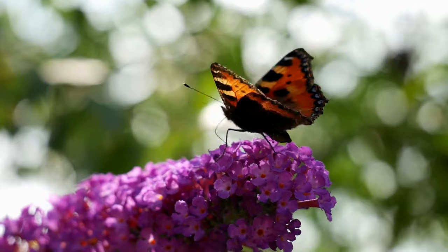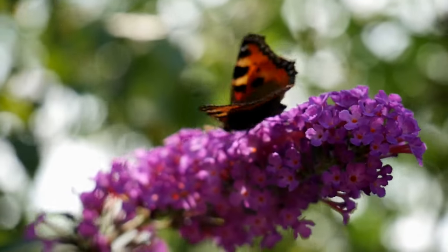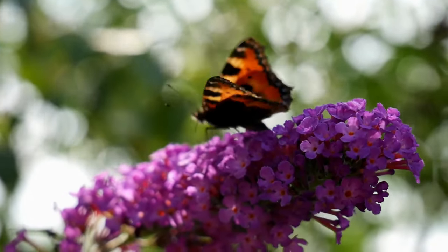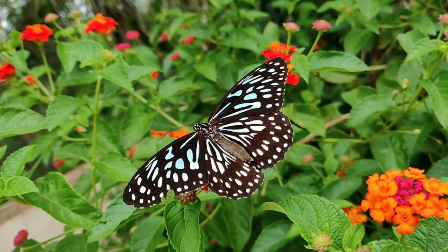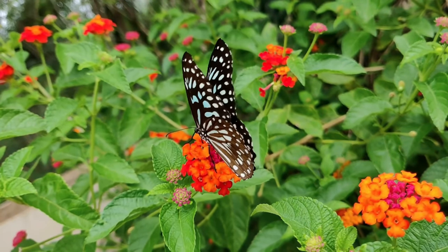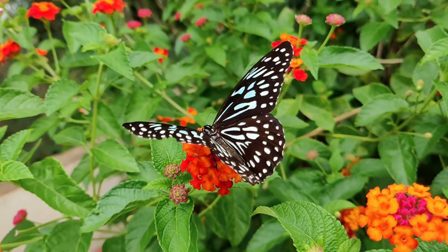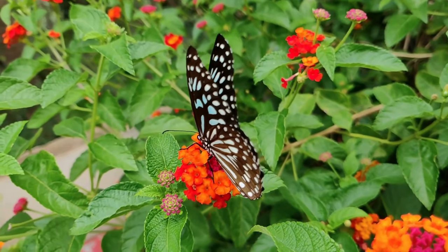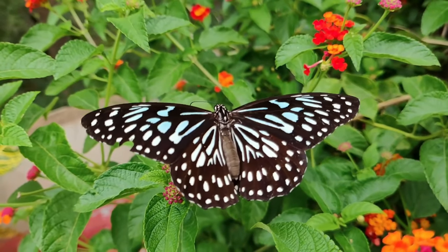Butterflies have two antennae on their heads, which are often club-shaped. These antennae play a crucial role in sensing the environment, detecting pheromones, and aiding in navigation. Female butterflies lay eggs on host plants, often on or near specific plant species that will serve as food for the emerging caterpillar. The larval stage is characterized by the caterpillar — a feeding and growing stage — where caterpillars have chewing mouthparts and consume plant material to fuel their rapid growth.